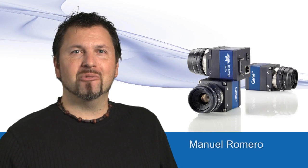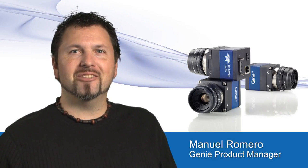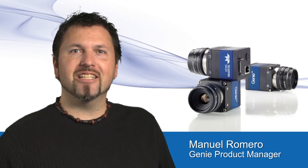Hello, my name is Manny Romero, Product Manager for the Genie series camera. We're very excited to tell you about our next generation of Genies, the Genie TS series.